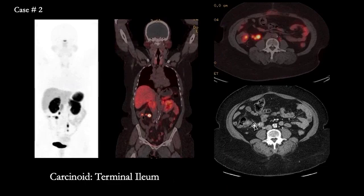The next patient presented with an enhancing calcified mass at the right side of the abdomen. The Gallium-68 DOTAT-8 PET-CT showed the primary in the terminal ileum and some surrounding regional lymph nodes. This patient also underwent curative resection.